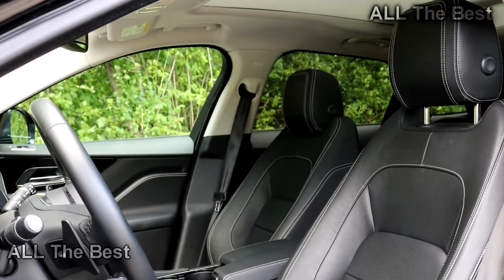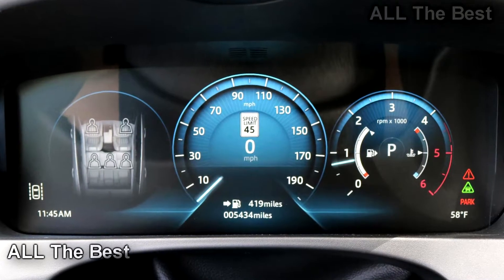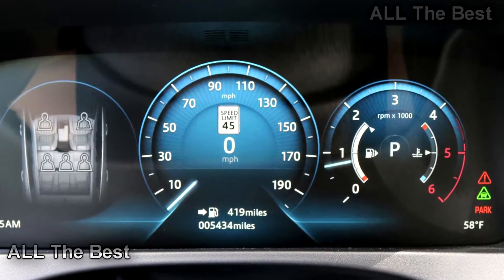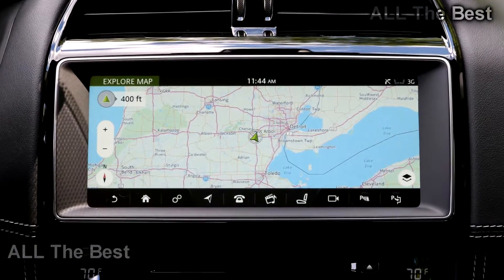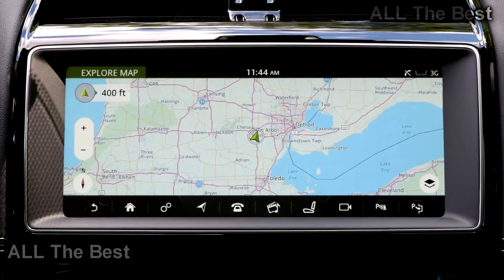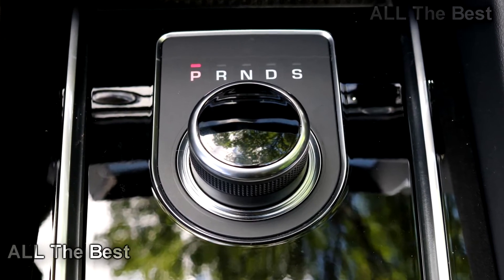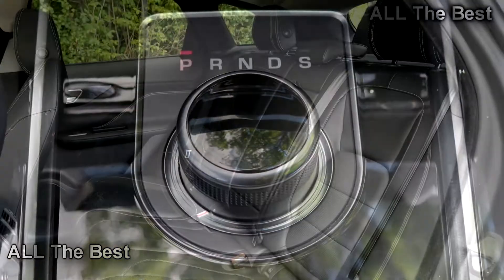The 10.2-inch touchscreen, dubbed InControl Touch Pro, is lovely to look at and use. Its bright, colorful graphics are modern and easy to decipher, its functions and menus simple to use while driving. I'll admit that the Jag's system is not always the quickest or most predictable in its response to finger pushes, but I still find it very appealing.